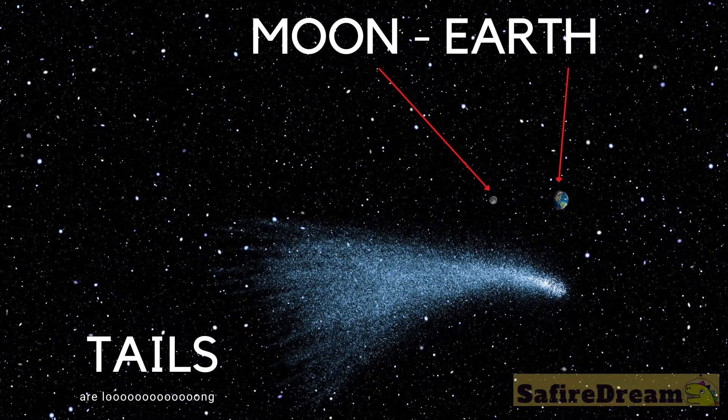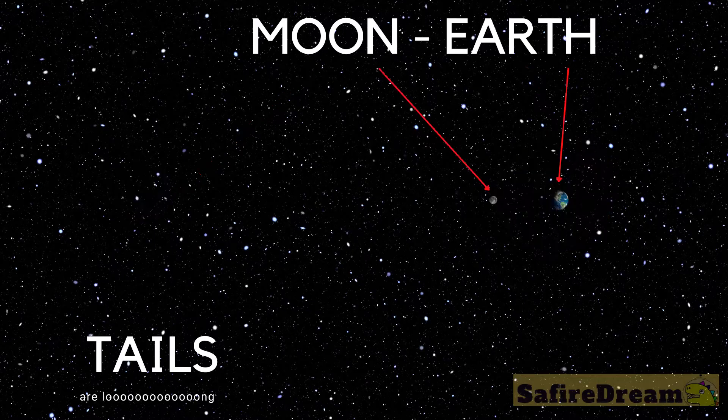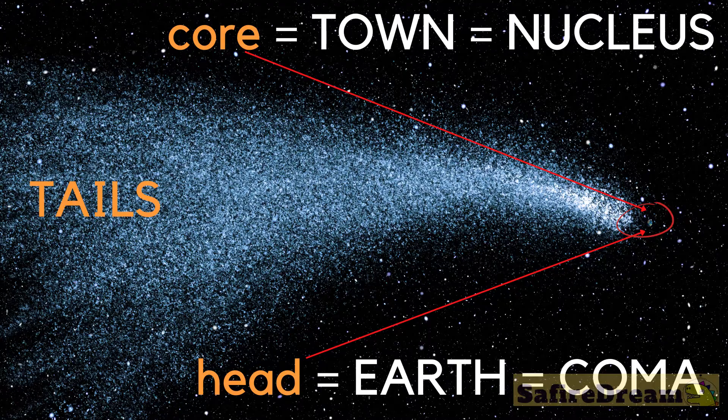The tails themselves are very long. Imagine how far it is from the Earth to the moon — the comet's tails can be several times longer than this distance. So just how big is the comet? The core of the comet is your town, its glowing coma is Earth, and its tails are several times longer than the distance to the moon.